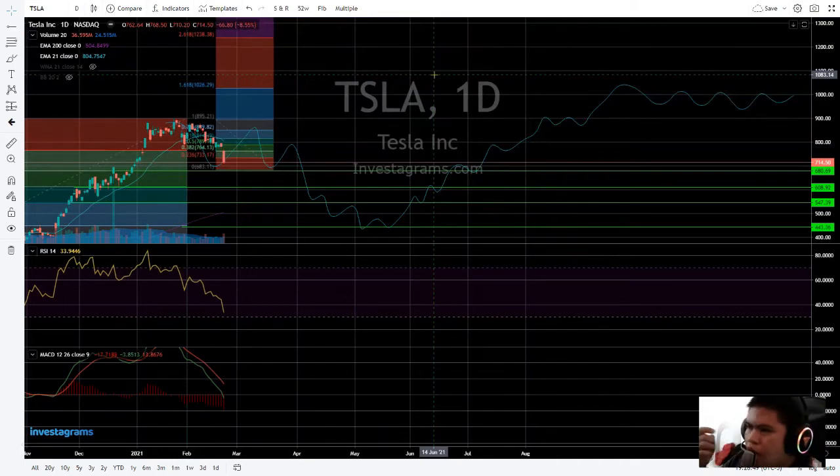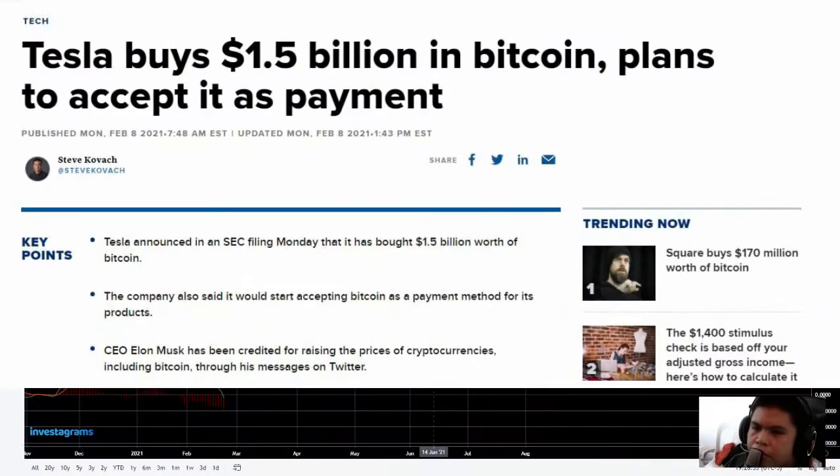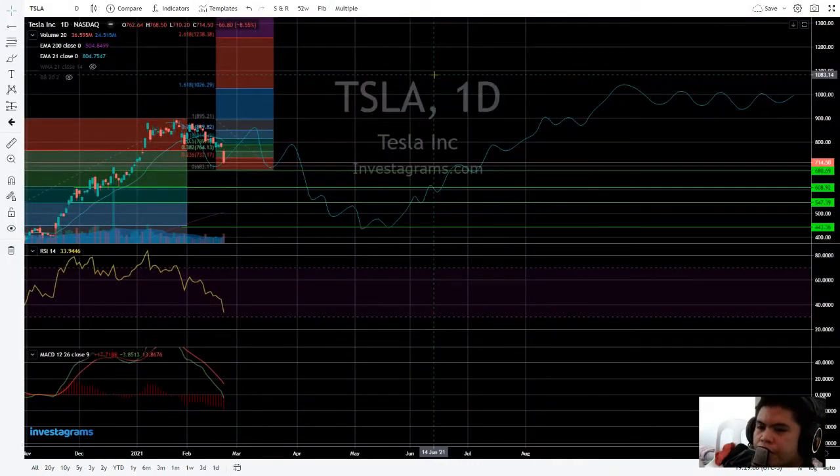Tesla Incorporated made a $1.5 billion purchase of Bitcoin, and Bitcoin has crashed down as well as the Tesla stock crashing down. Once the stock finds its support, it will always go up from there.